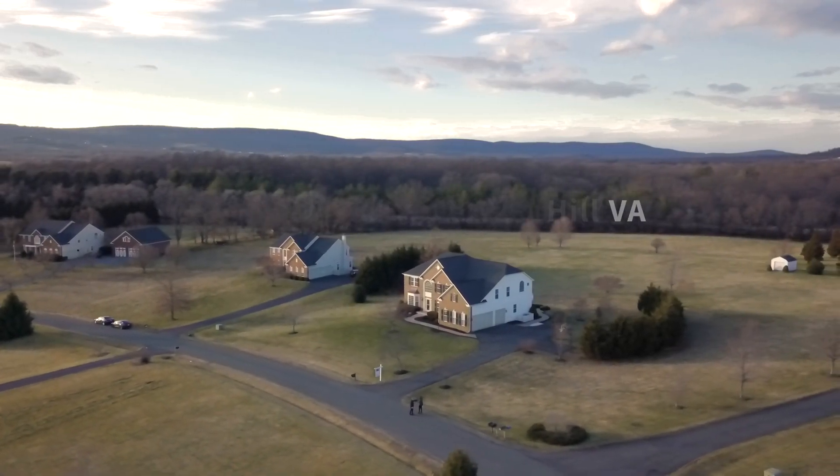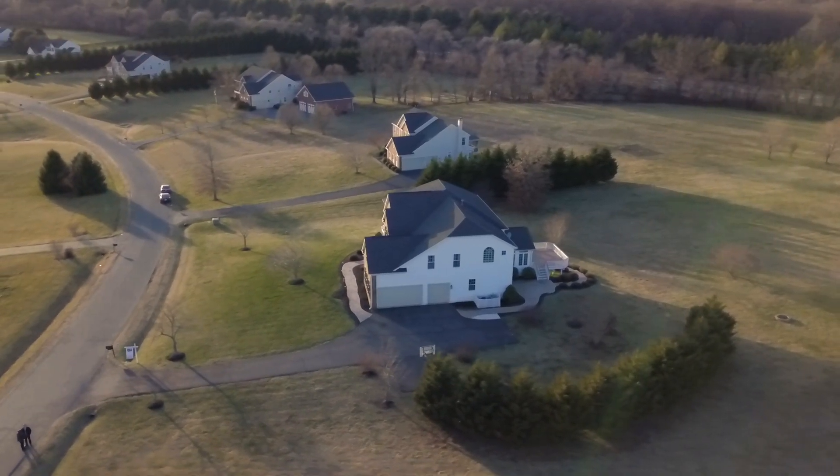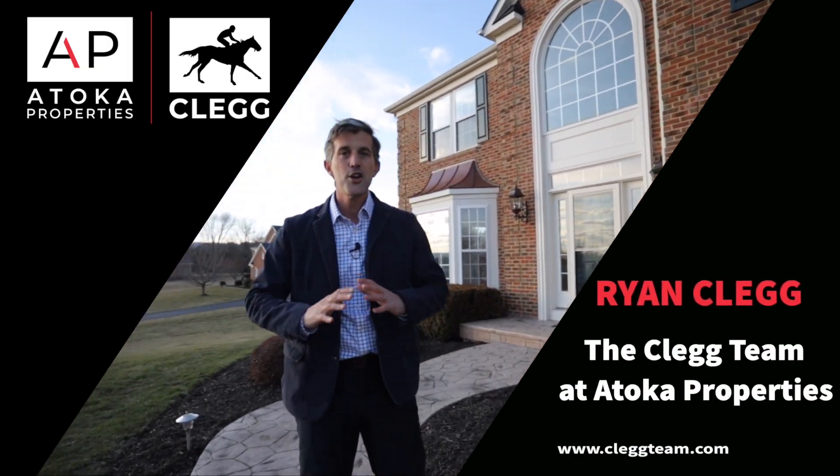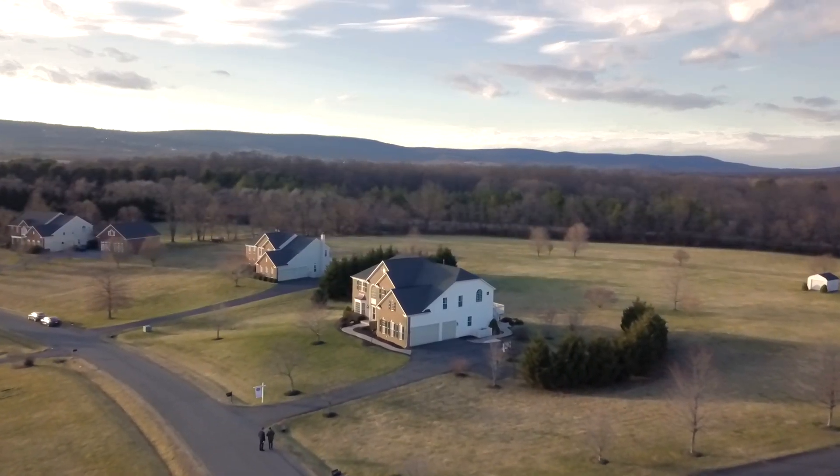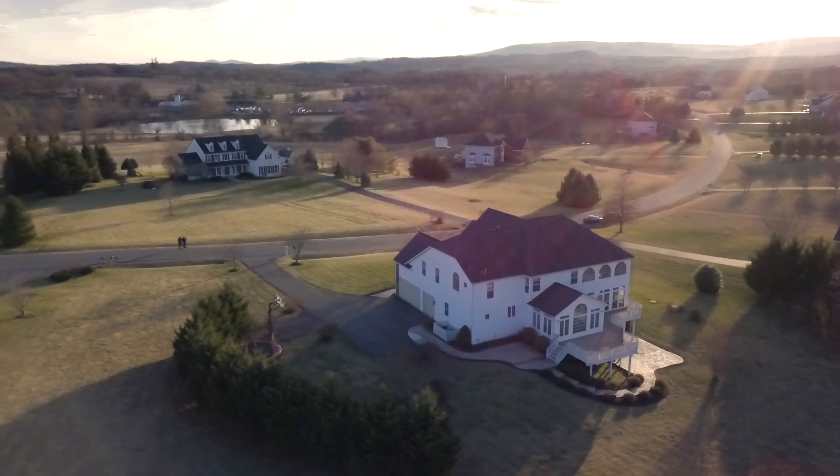It's houses like this that make people want to move to Western Lowndes County. It's on three and a quarter acres with huge open space, lots of privacy, and beautiful views. It has four bedrooms, four and a half baths, and 6,100 square feet of finished area on three levels. This place is awesome — I can't wait to get you inside.